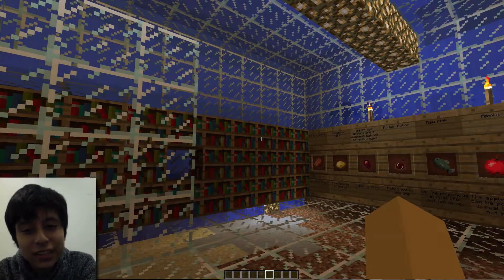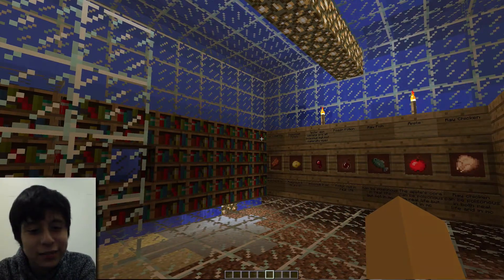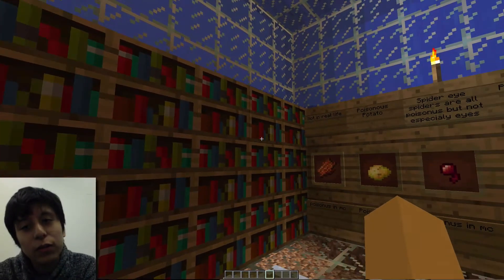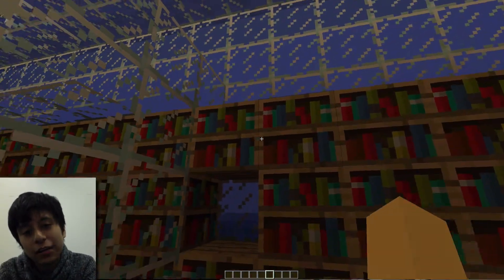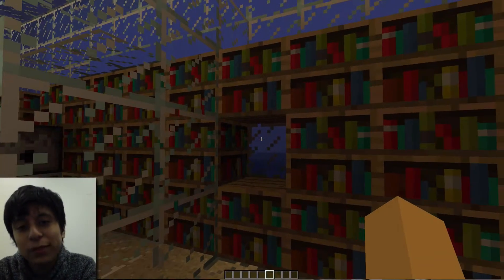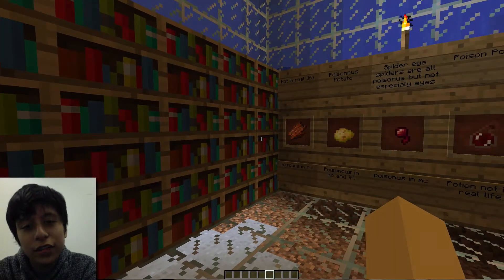We should go to the bookcase first. This is basically a library of all of the poison books we managed to find and create. It explains real poisons, Minecraft poisons, and what they do and their cure.